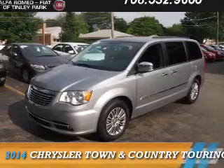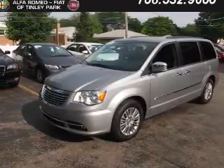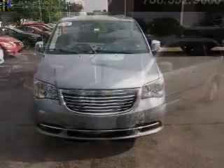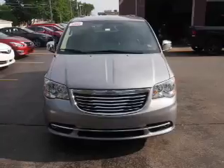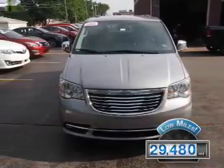Presenting the 2014 Chrysler Town & Country. It's powered by Front Wheel Drive, a 3.6 liter 6 cylinder engine, and an automatic transmission. With fewer than 30,000 miles, this vehicle has a long road ahead.